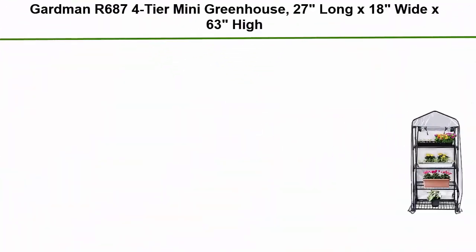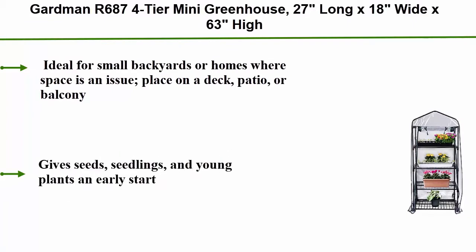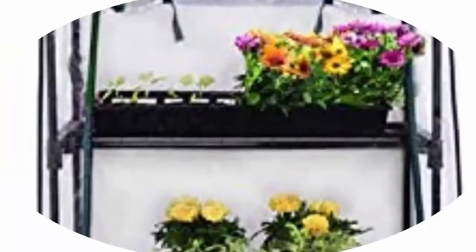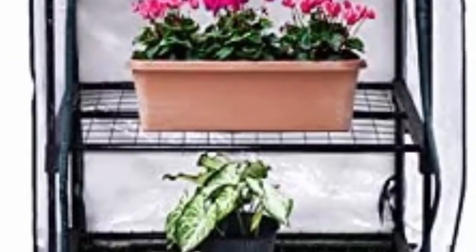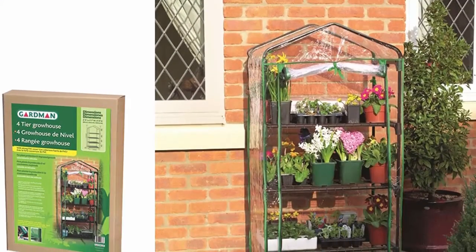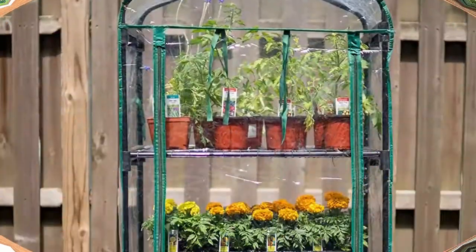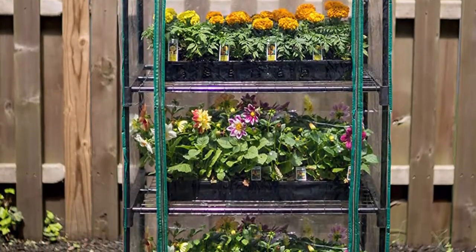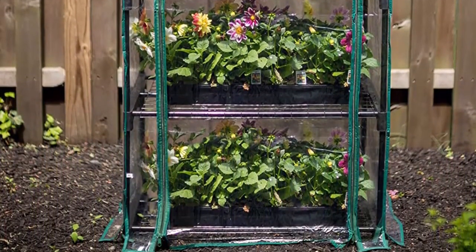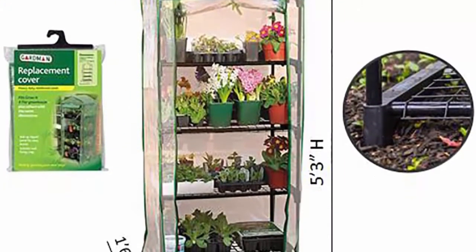Number 1: Garden R 687 4-tier mini greenhouse, 27 inches long x 18 wide x 63 high. Ideal for small backyards or homes where space is an issue. Place it on a deck, patio, or balcony to give seeds, seedlings, and young plants an early start. Features a clear polyethylene cover, roll-up zipper door for easy access, and a strong push-fit tubular steel frame that assembles in minutes without any tools.